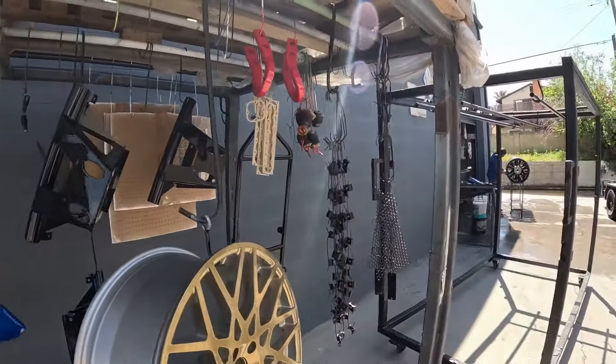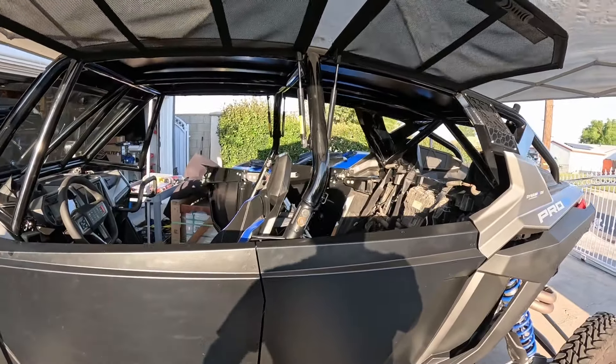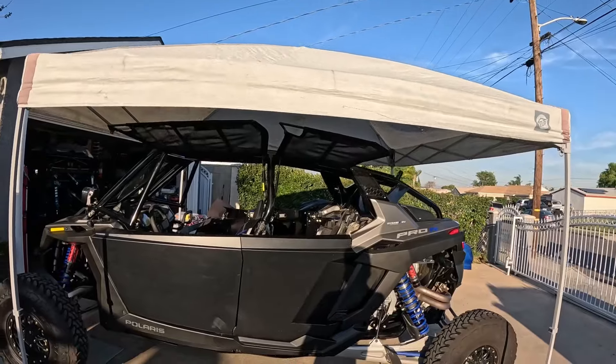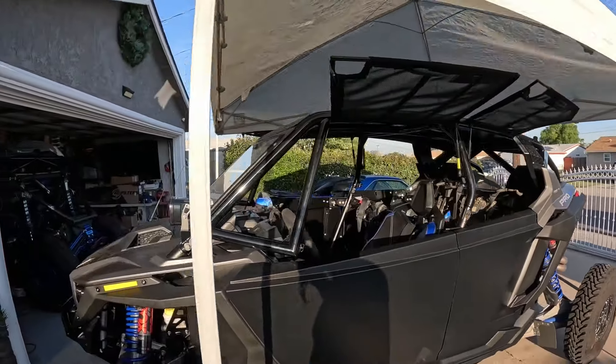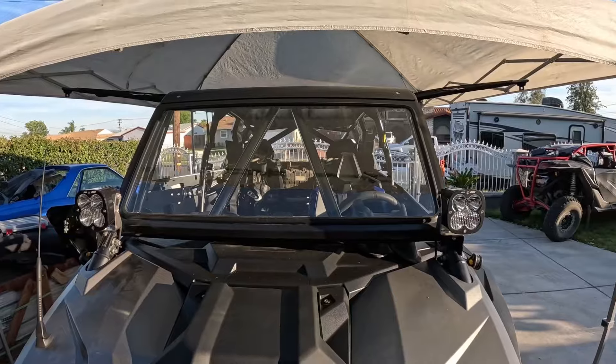We're at Pacific Finish. Let's check out what they've got going on. We got some gold, some gloss black, some red — those are mine — and some really nice blue DRT parts. Let's drop this cage off.